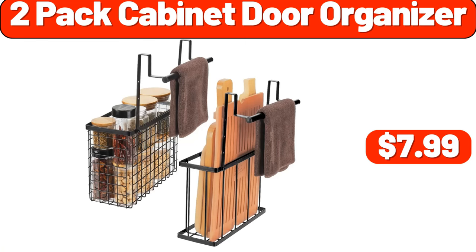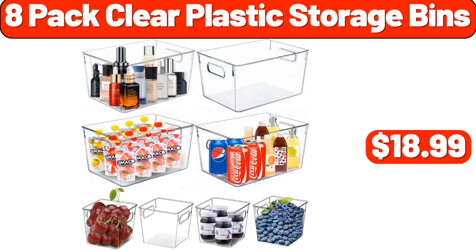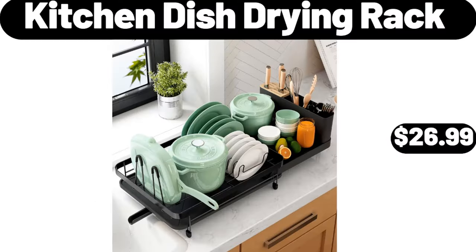2-Pack Cabinet Door Organizer, $7.99. 8-Pack Clear Plastic Storage Bins, $18.99. Kitchen Dish Drying Rack, $26.99.